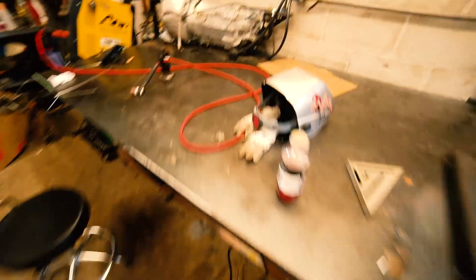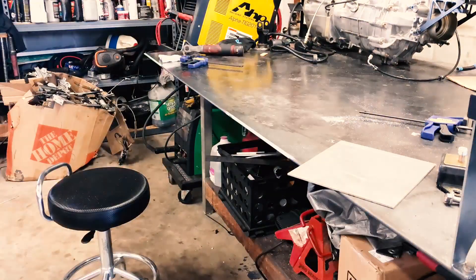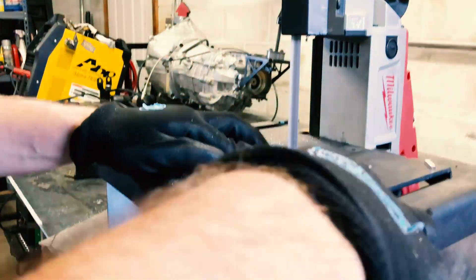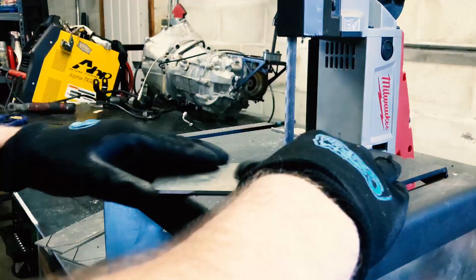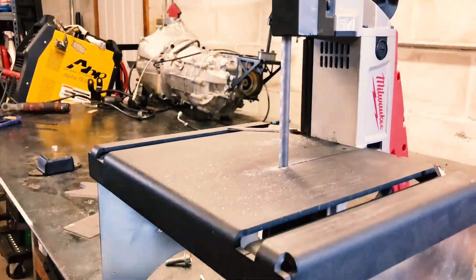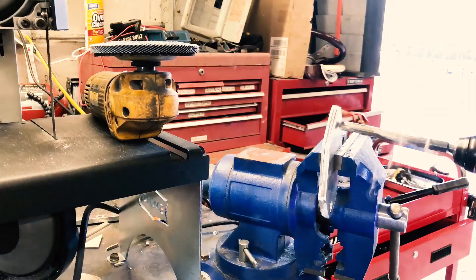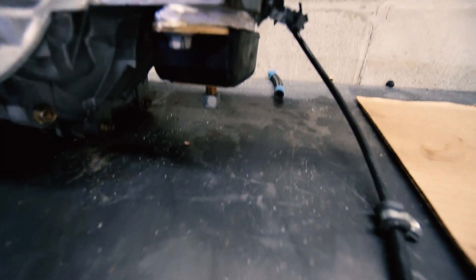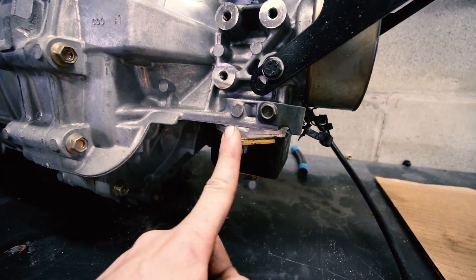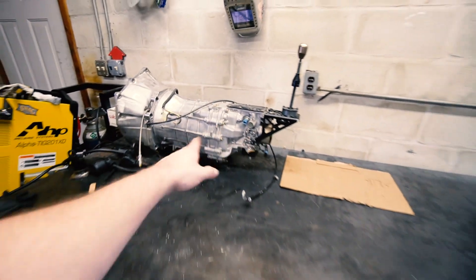Last thing for the day — make our shims. Spacers are done. They all fit pretty good. I stacked all three on for now, and I think that's about where we're going to need it to get the trans as high as we want. We might actually have to go one more and use longer bolts, but it's a start. It's a step in the right direction.